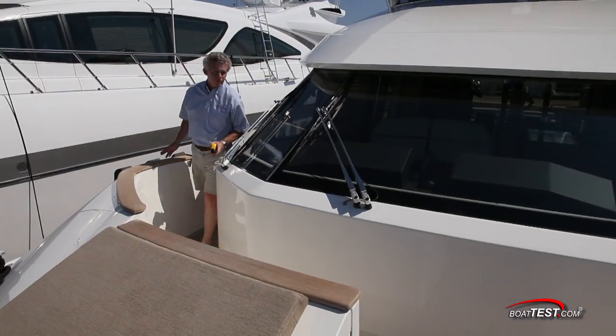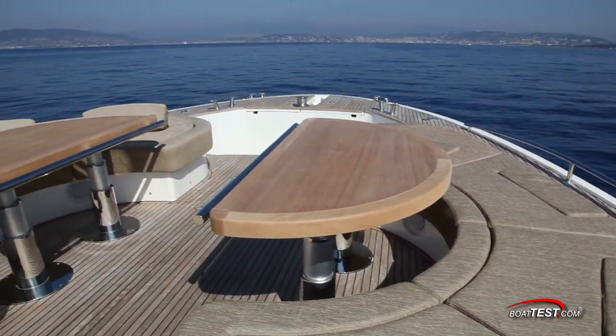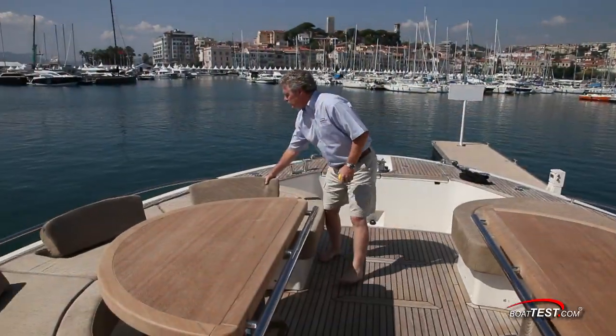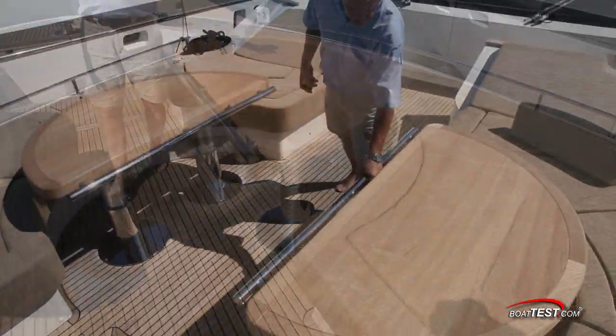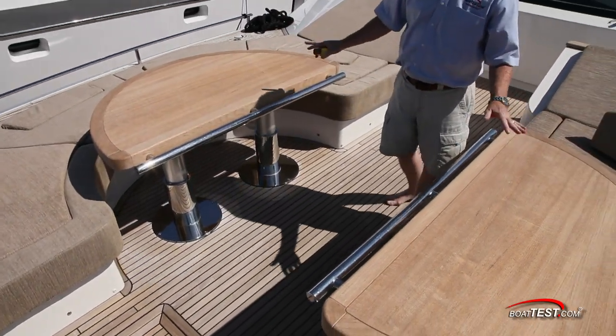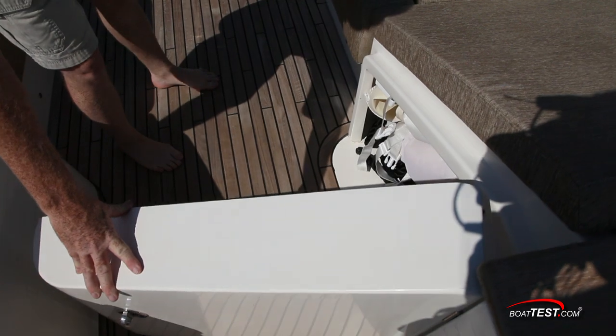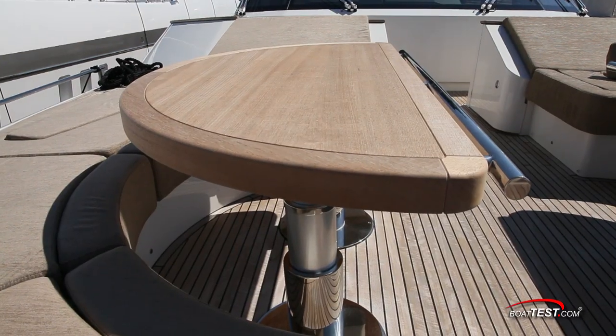The side decks all converge forward in a Portuguese bridge, which gives you access to this beautiful bow sun lounge area. The sun pads have flip-up backrests so that you can effortlessly convert from sunning to dining. Two teak tables flank the walkway and stainless handrails are conveniently located. There's storage underneath the cushions, and opening panels to the sides access additional storage. Both tables raise and lower at the touch of a button.